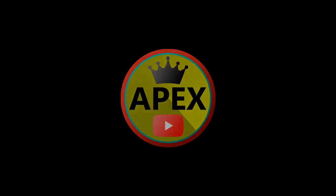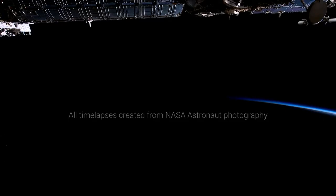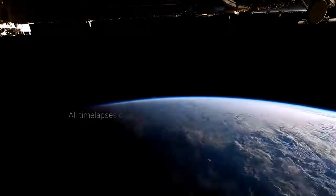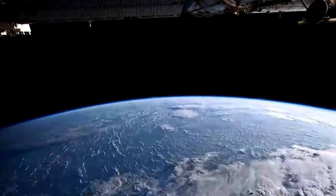T-minus ten, nine, eight, seven, six, go for main engine center, three, two, one, and liftoff of Space Shuttle Endeavour.